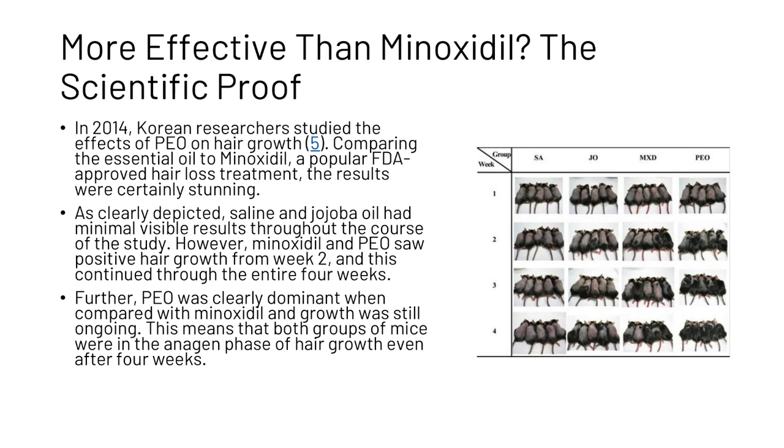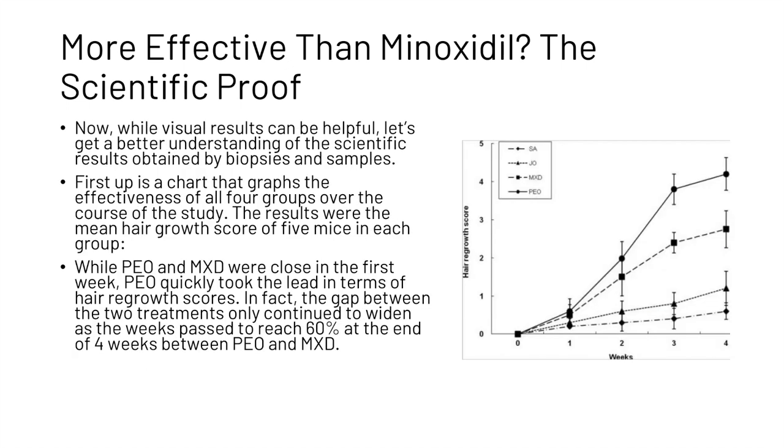This means that both groups of mice were in the anagen phase of hair growth even after four weeks. Now while visual results can be helpful, let's get a better understanding of the scientific results obtained by biopsies and samples. The results were the mean hair growth score of five mice in each group. While peppermint oil and minoxidil were close in the first week, peppermint oil quickly took the lead in terms of hair growth scores. In fact, the gap between the two treatments only continued to widen as the weeks passed, reaching sixty percent at the end of four weeks between peppermint oil and minoxidil.